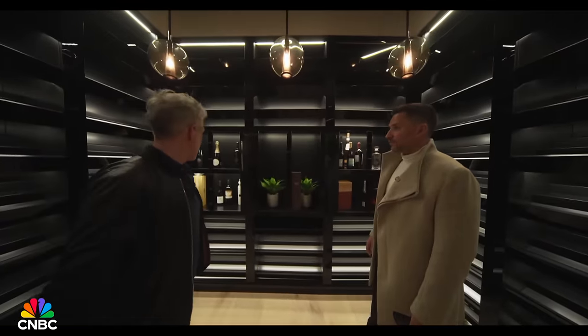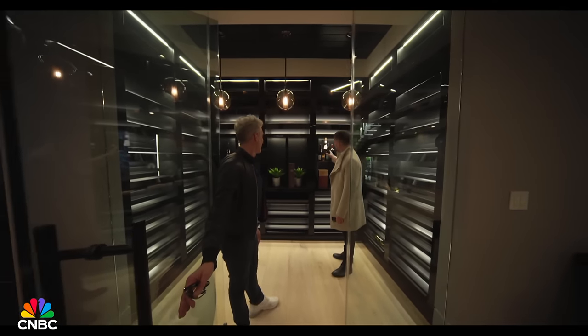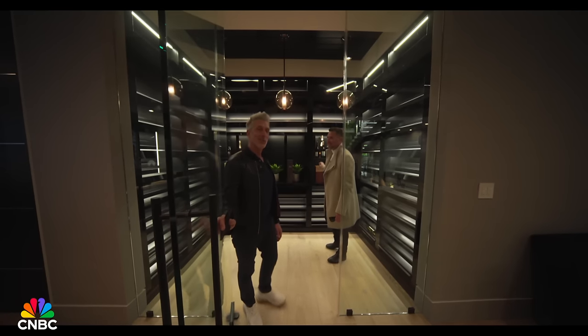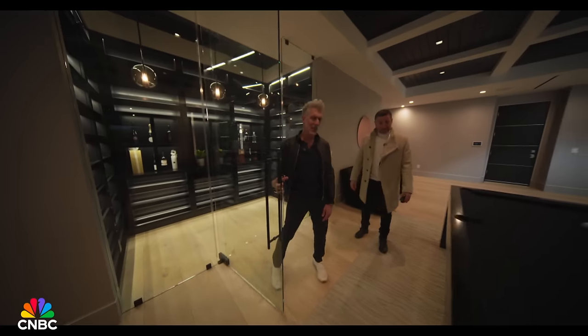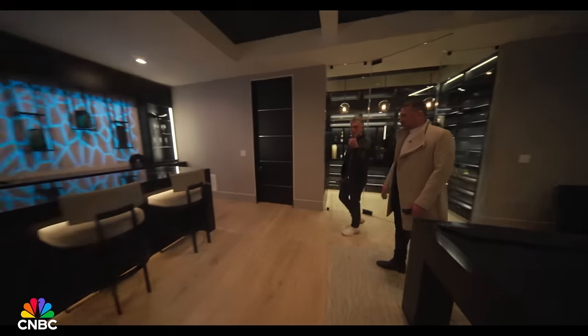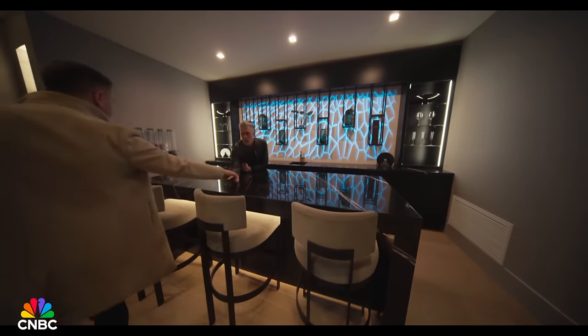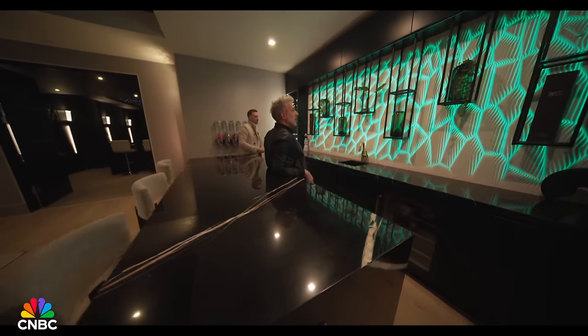And that way, we have another bar — this is about the third bar I've seen in the house. There's one outside too. There's a remote control that lets you change the color of the lighting depending on your mood — blue, purple, whatever you're feeling.